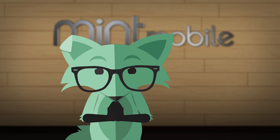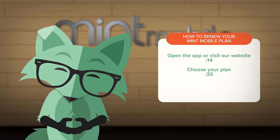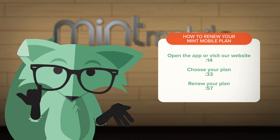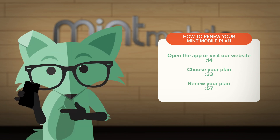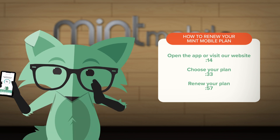Hey, MintFox here, and I'm going to show you how to renew your plan. As in, you're just about to finish up your current plan and you want to renew to keep the huge wireless savings going? Don't worry, it's an easy process.